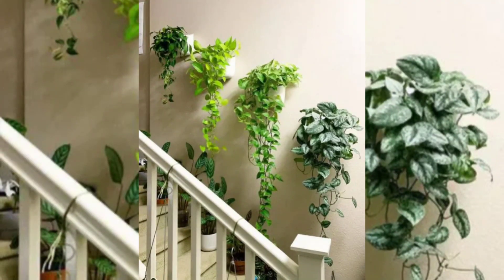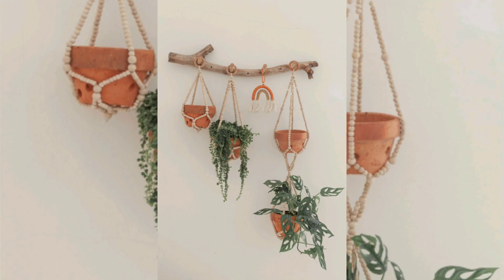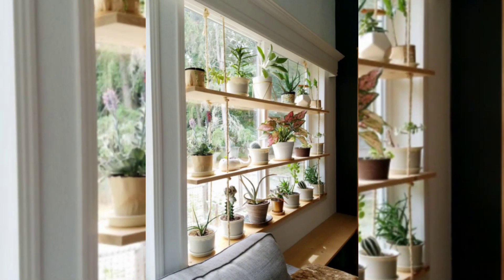Hanging plants are important for their decorative appeal, space optimization, air purification, mood enhancement, privacy creation, connection with nature, health benefits, and versatility.